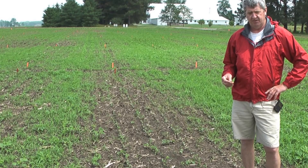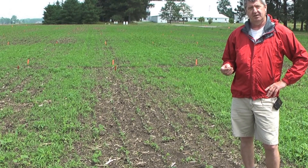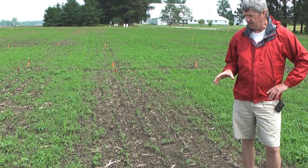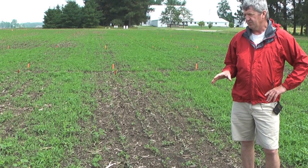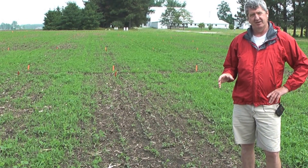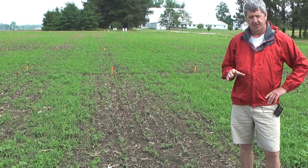We just happened to have the type of environmental conditions and application type that gave us some soybean injury this year. We use a lot of Valor products, and most of the rest of our pre-emergence products in beans are typically applied in no-till before planting with some 2,4-D.